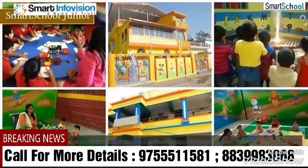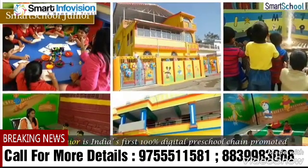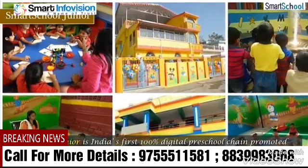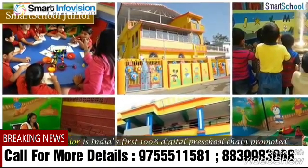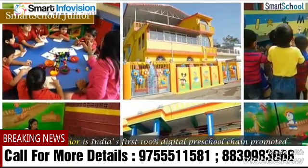Smart School Junior is India's first hundred percent digital preschool chain, promoted by Smart School Education, with over hundred schools pan India. The preschool chain is the fastest growing chain in India in a short time.